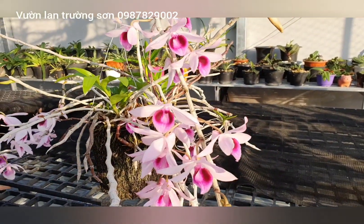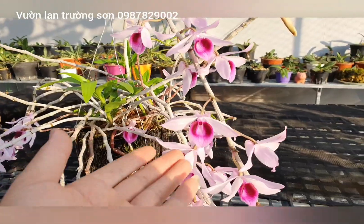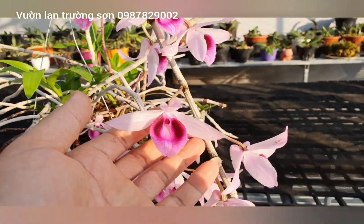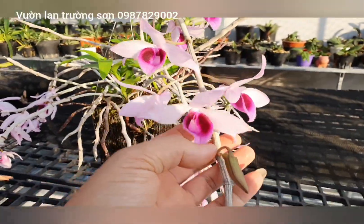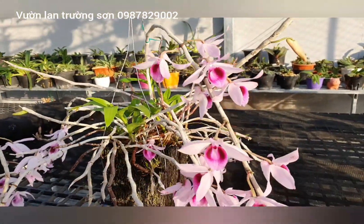Hôm nay mình giới thiệu cho các bạn một số mặt bông phi điệp rất là đẹp, có độ bay cả ngày lẫn đêm, cánh rất tròn, kể cả cái lưỡi cũng rất đẹp. Bông thì khá là bự. Điệp này không biết vùng miền nào nhưng hoa rất đẹp nên muốn chia sẻ cho anh em ngắm và chiêm ngưỡng.